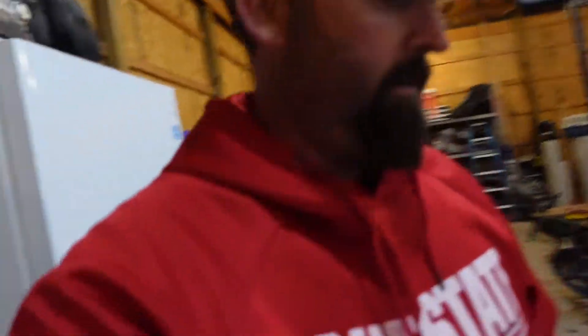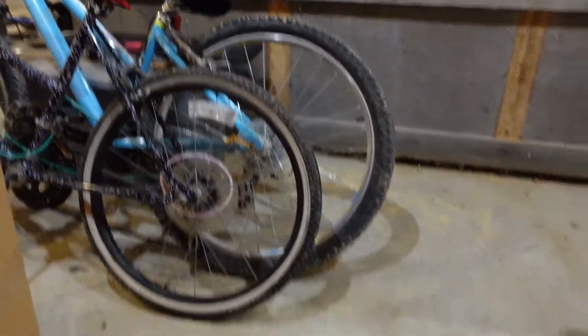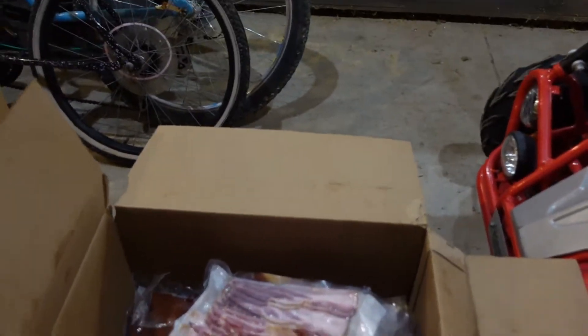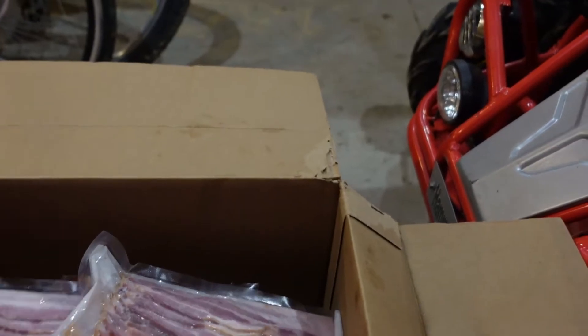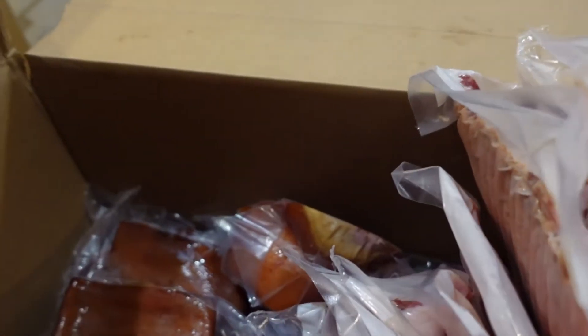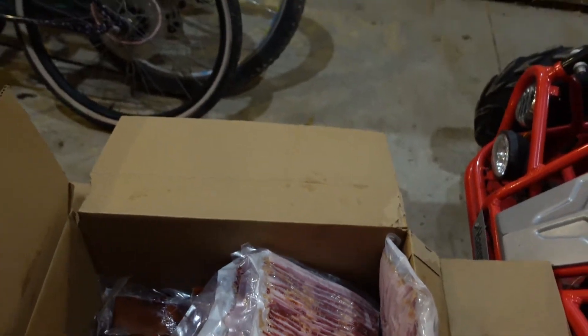If you go to a supermarket and try to buy 205 pounds of pork — pork chops, processed and all that — it's going to be way more expensive, I guarantee it. Especially right now, a pound of bacon is nine dollars. And this is our bacon right here.